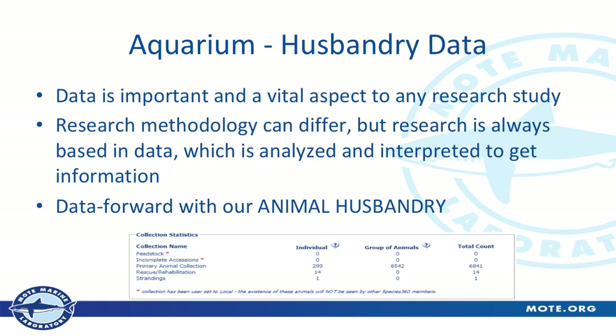Husbandry data is where I spend a lot of my time, and data is vital for any type of research study. We're really data-forward with all of our animal husbandry here. Research is always based in having good data, and analyzing and interpreting that data is a good foundation to any research project. Using ZIMS, provided by Species 360, allows us to have a great way of both capturing and pooling our own data and then sharing that data with other organizations around the country.